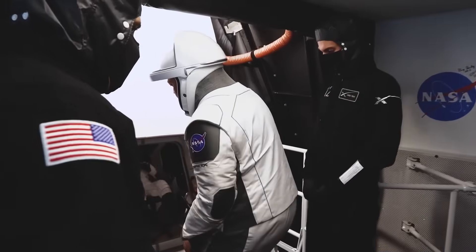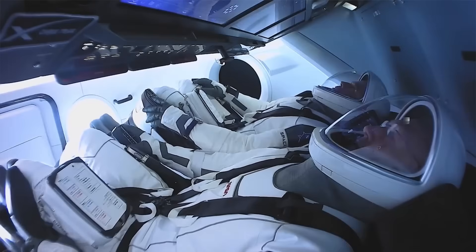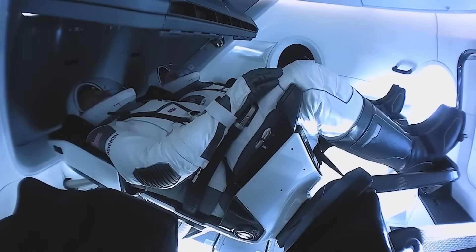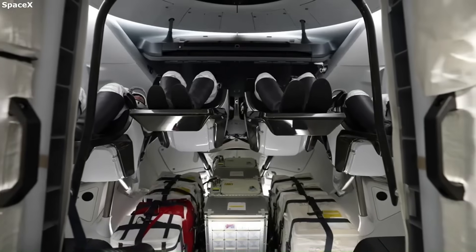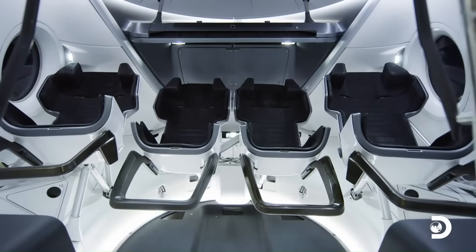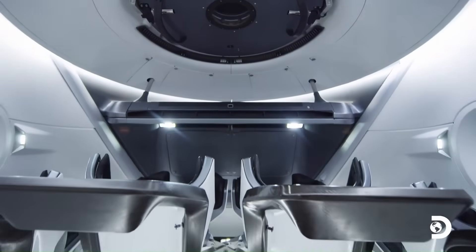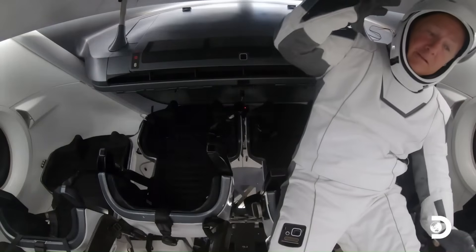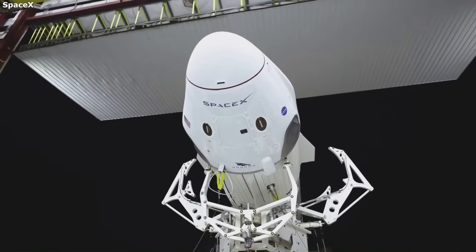Reusability has always been part of the Dragon spacecraft's design, but now SpaceX is working to take it even further. NASA originally certified each Crew Dragon capsule for five crewed flights, but SpaceX is now working with NASA to raise that number to 15 flights per capsule. This would make Crew Dragon one of the most reusable human space vehicles ever made — flying the same spacecraft multiple times with astronauts on board, similar to how commercial airplanes are reused.